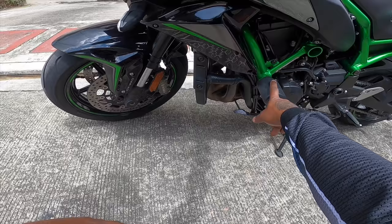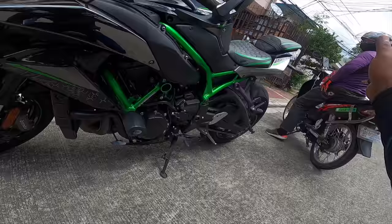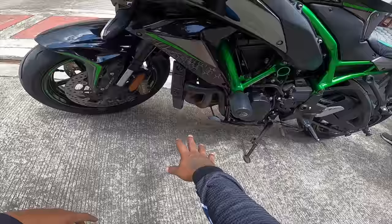I want to change this to a different one. I have the parts with me. I am following my friend to one of his front places, and I will show you what we are going to do.